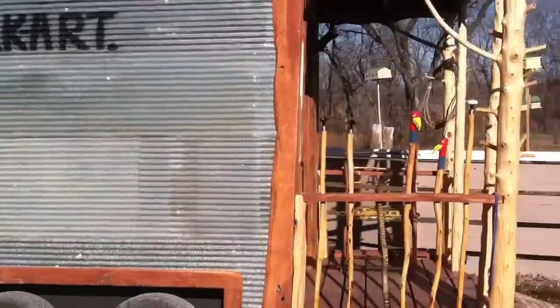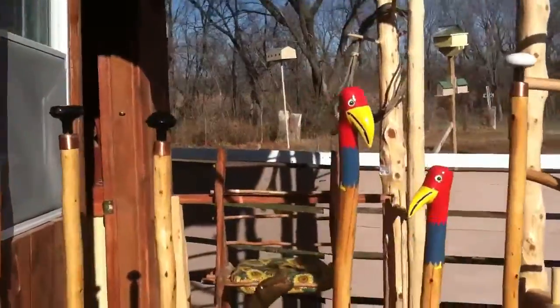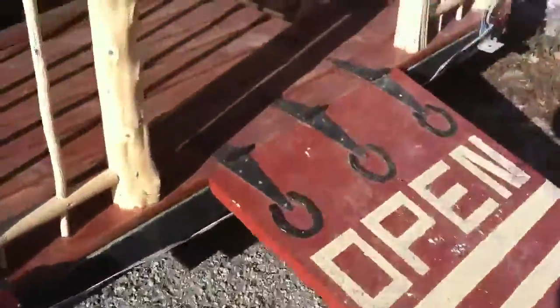Bud's Folk Art, for sale. We've got folk art walking sticks, we've got interesting tables. Let's step inside to see what else we have.